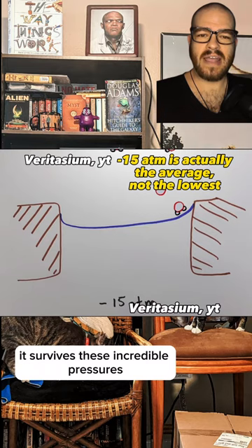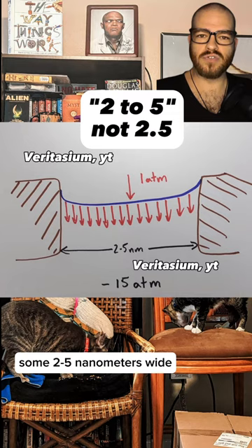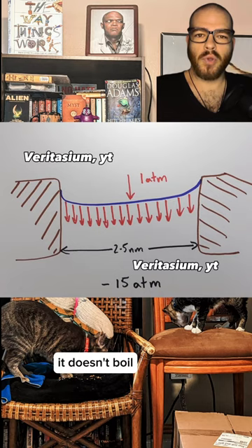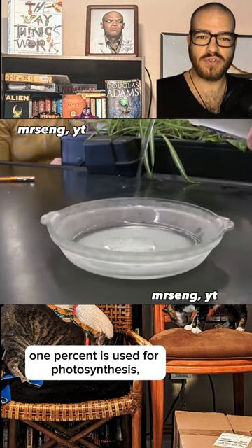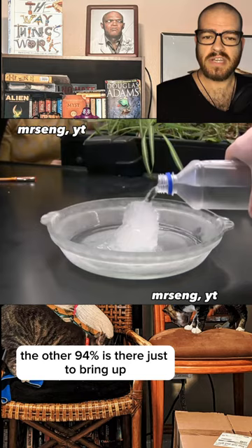The tree survives these incredible pressures by having only the very smallest of openings, some 2.5 nanometers wide. Because the water inside the tree has no gaseous nucleation sites, it doesn't boil — in the same way super-cooled water doesn't freeze until you give it a reason to. On average, 94% of the water a tree takes in just evaporates. 1% is used for photosynthesis, 5% is used for growing the tree — the other 94% is there just to bring up the 6% that it actually uses.